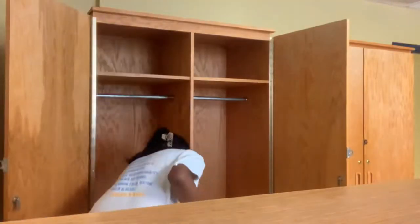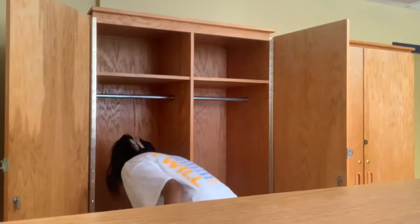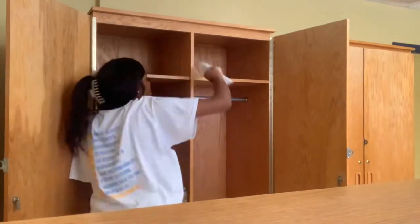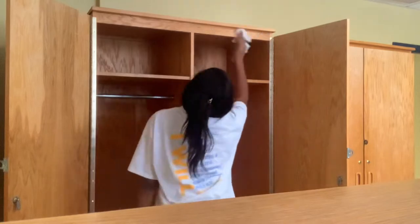Got all of this stuff back in the room. This is the room before decorating. The D rooms are the biggest rooms — like if you had a roommate, I think you would definitely collab and make this cute with the amount of space you have. Right now I'm just wiping out everything before I put my clothes in.